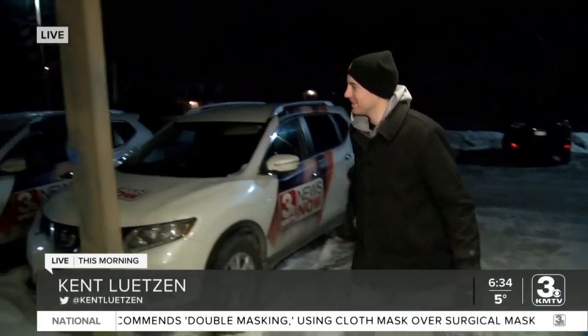Good morning, Cerise and Jenny. So earlier we showed you the frozen t-shirt again — I'm gonna do it one more time here.